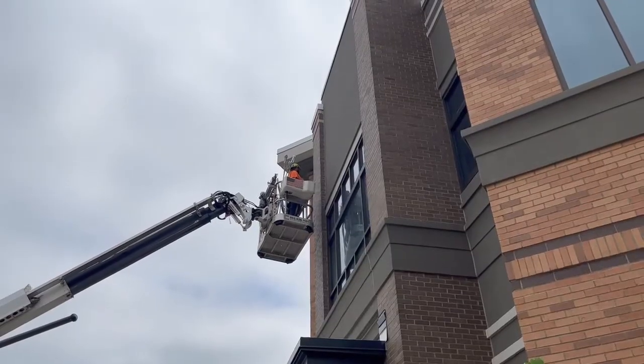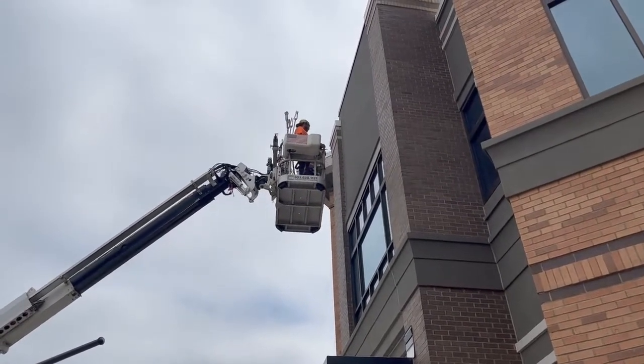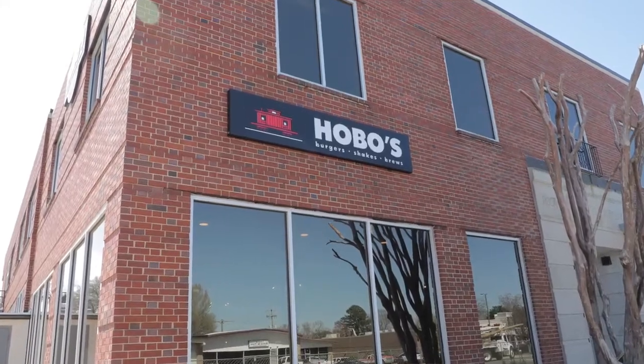Our first tenant we signed was Hobos. They have an existing location over in Fort Mill — they took the old Coke building. They've got about 6,000 square feet over there, so it's a pretty large restaurant. And that was the first tenant. We've also got Off The Tracks Brewing, which is a brewery that's going in. They'll also have pizza.